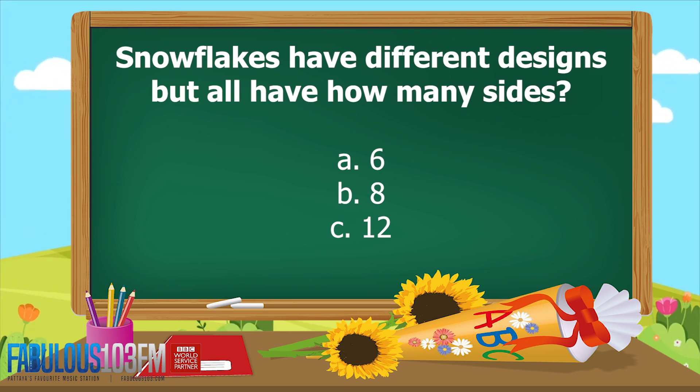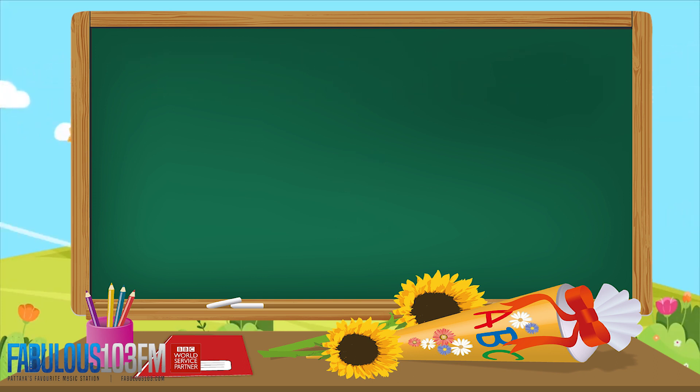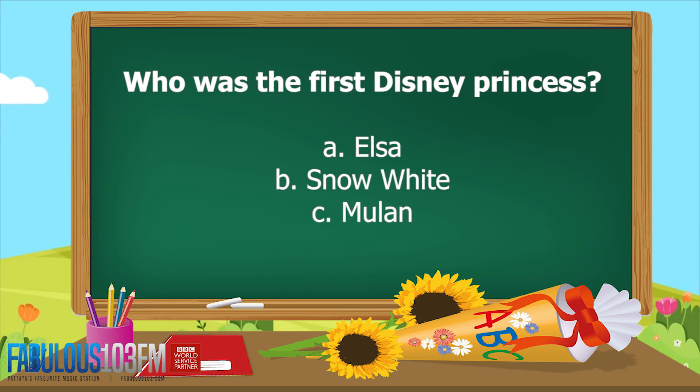Now, new questions for today. Snowflakes have different designs, but all of them have how many sides? Is it A) 6, B) 8, or C) 12?